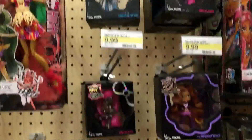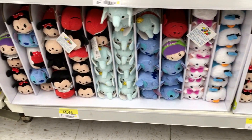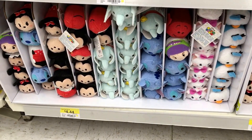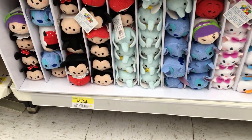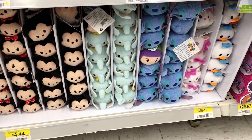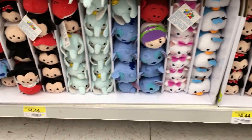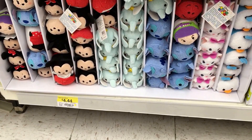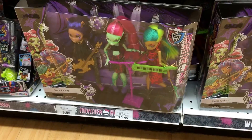In Walmart today they have the Disney Tsum Tsums. We've seen these in Target, JCPenney, and of course the Disney Store, but this is the first time we've seen them in Walmart. They're $4.44, so check your local Walmart out. They have a lot in here, as you can see right here. Not too bad — they recently went up in price at the Disney Store, where they're $5.99 now plus tax.